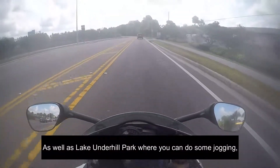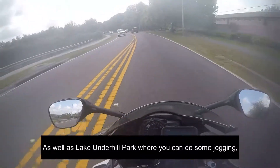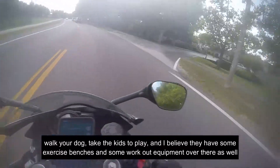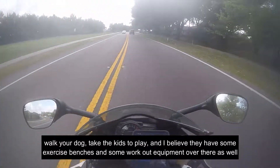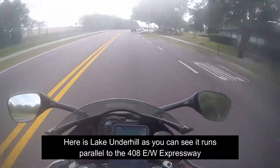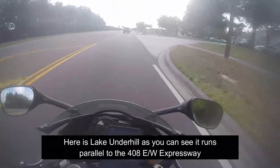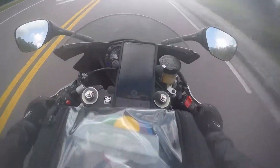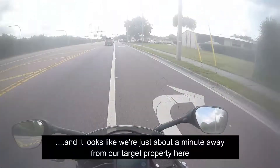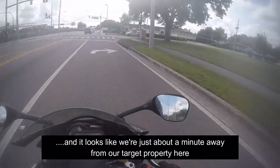As well as Lake Underhill Park, where you can do some jogging, walk your dog, take your kids to play. I believe they even have some exercise benches and workout equipment over there as well. Here's Lake Underhill — as you can see, it runs parallel to the 408 East-West Expressway. Looks like we're just about a minute away from our target property.